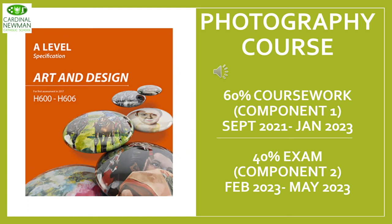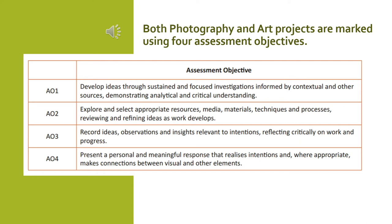The Photography course follows exactly the same structure as the Art course: 60% coursework and 40% exam work. Both projects follow the same assessment objectives. AO1 is the development of ideas through sustained and focused investigations informed by contextual and other sources — things like looking at artists and visiting galleries can all help towards your AO1 marks. AO2 is the exploration of resources, medias, materials, techniques and processes, so using lots of different materials and refining your use of those materials.